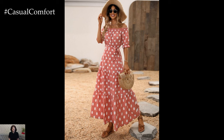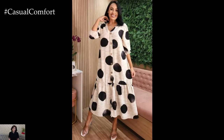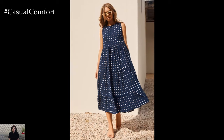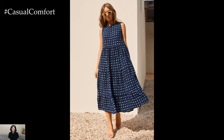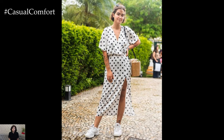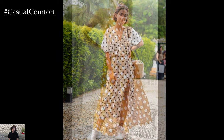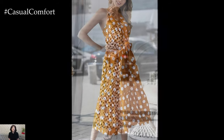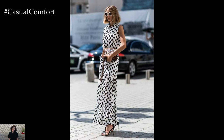In conclusion, polka dot dresses are the epitome of romantic summer fashion for 2024. Their timeless appeal, versatility, and ability to blend playfulness with sophistication make them a must-have for any fashion-forward individual. Whether you're dressing for a casual day out, a day at the beach, the office, or an elegant evening event, there's a polka dot dress that's perfect for the occasion. As the warm days of summer approach, embrace the charm of polka dots and step out in style.